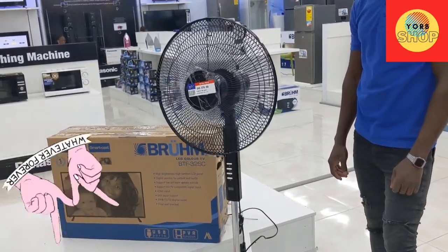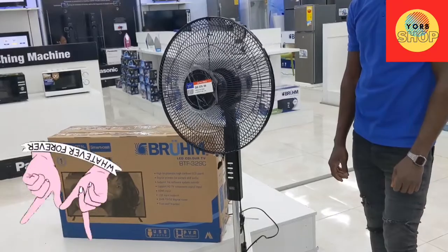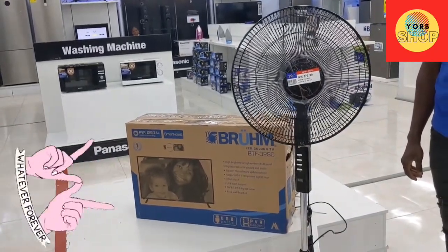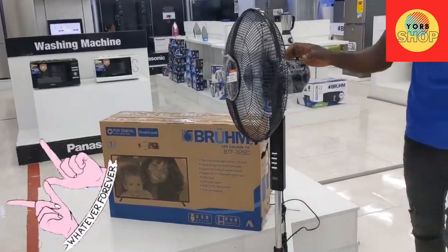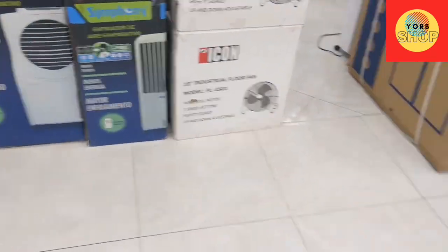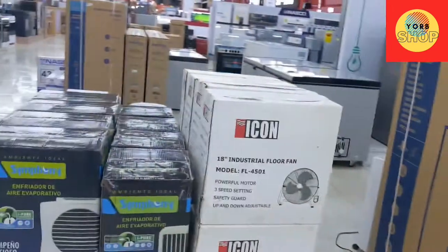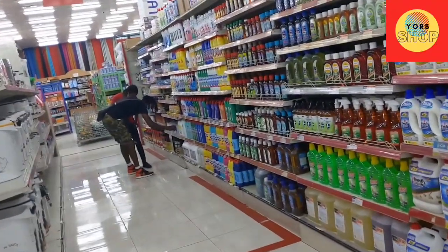Imagine you are in a very hot room and this is blowing — it will blow hot air. That is why I was looking for an air cooler instead of this one. If the room is hot it will not blow hot air, but at least it will combat it with something cool. Let me get it from here.